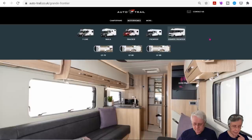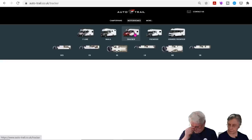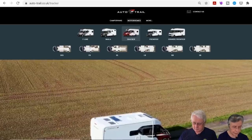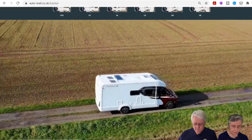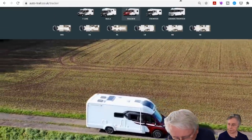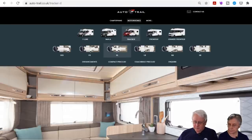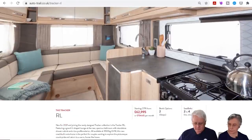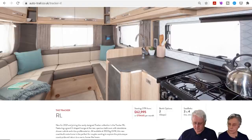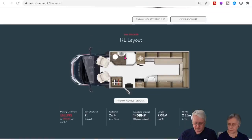Moving on to the two new Trackers — there's one called the RL with a U-shaped rear lounge. It seems the rear lounge is making a bit of a comeback. It's a similar idea with a side kitchen, and the washroom is behind the driver.